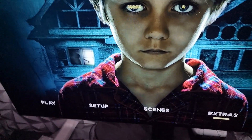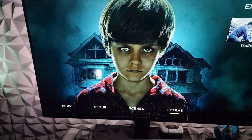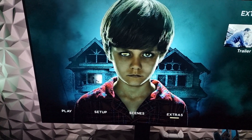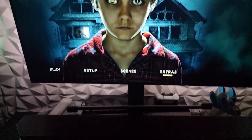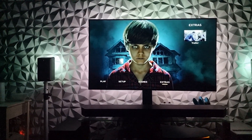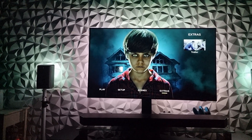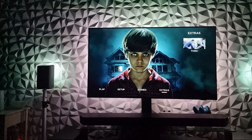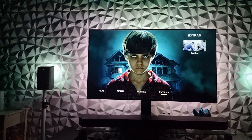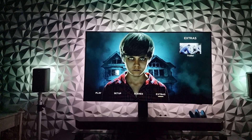This film was excellent, man. This is just an excellent transfer - this is the only way to watch this film, the 4K disc. You won't regret it, because this is just a banging transfer - no grain at all.